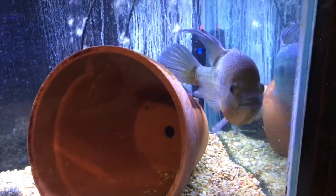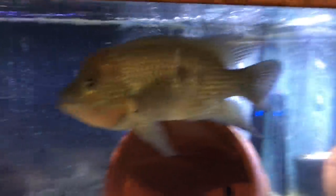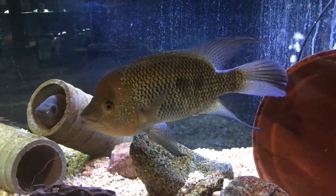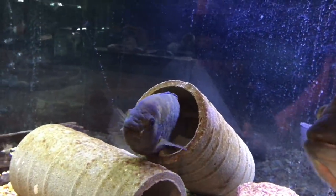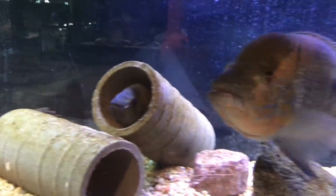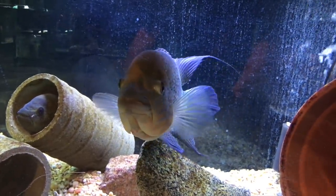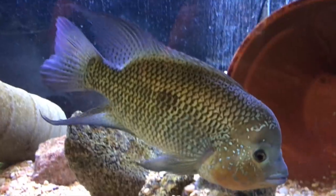Down below is another Cronoheros umberiferum pair, or umbies. These are F1, meaning they're the first generation from the wild-caught parents over in the other tank. This fish here is the male — this is actually offspring from Magnus and Beast. This is Optimus, and his female Matrix, which is unrelated from another pair that goes back to a line that Mike Mann had back when he was still in the hobby.